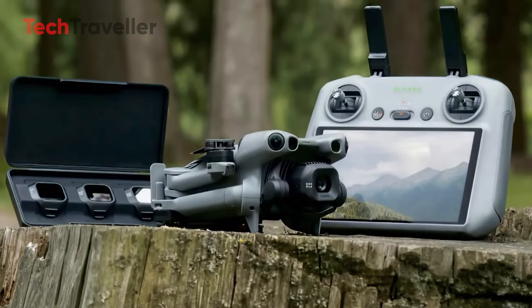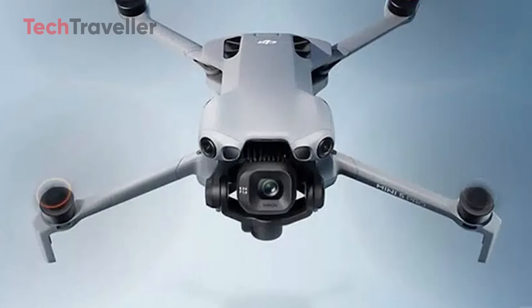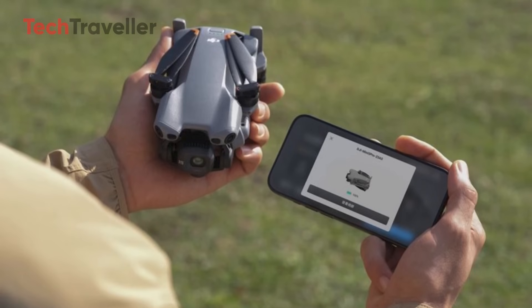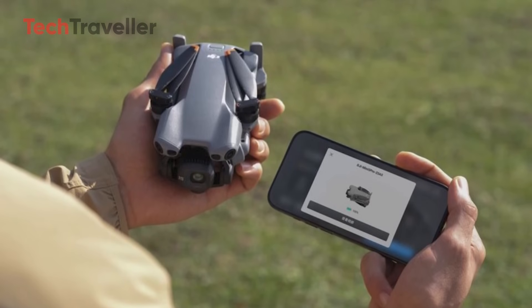Either way, the countdown is on, and we're just days away from seeing the Mini 5 Pro take flight worldwide — the Mini 4 Pro's successor finally in action.